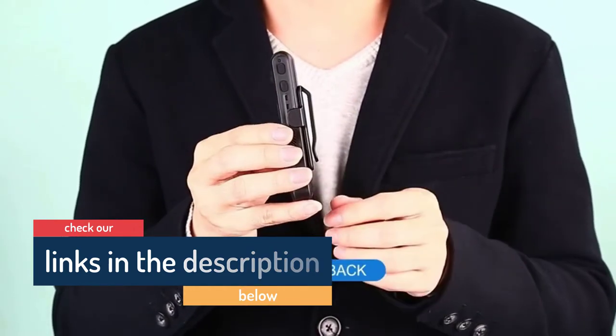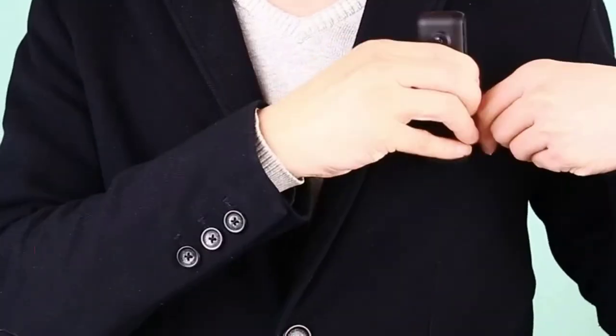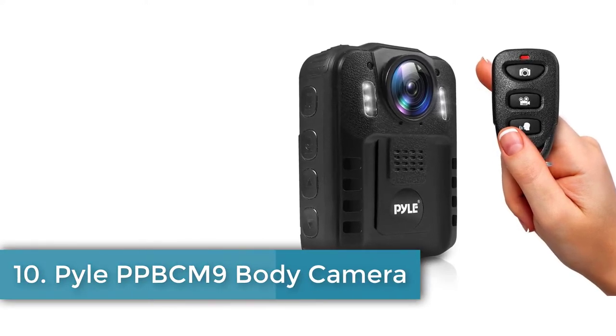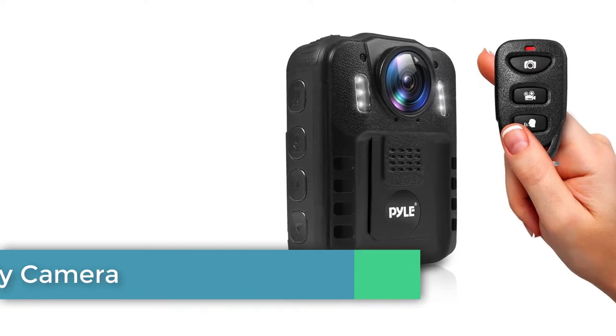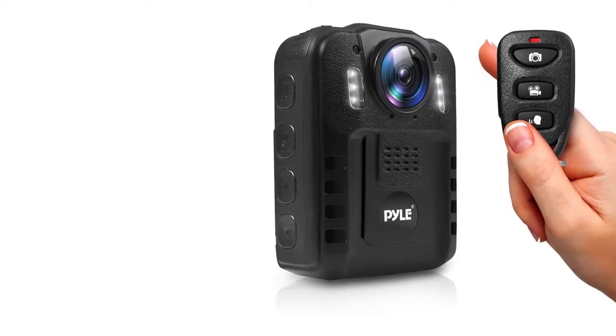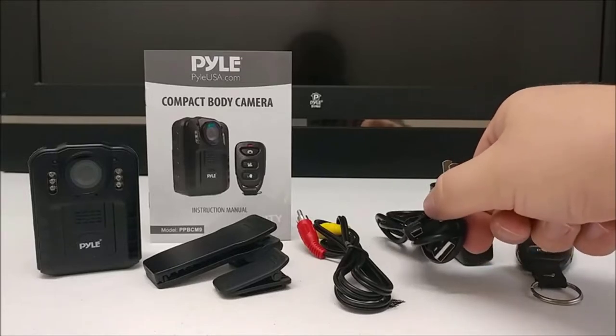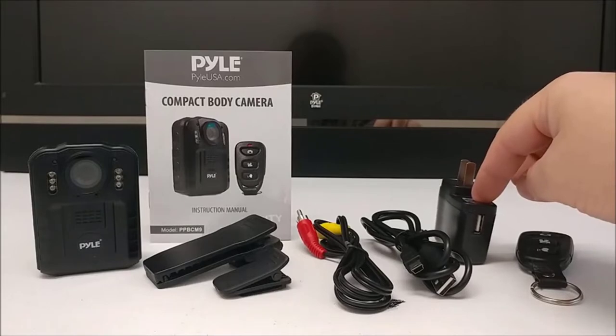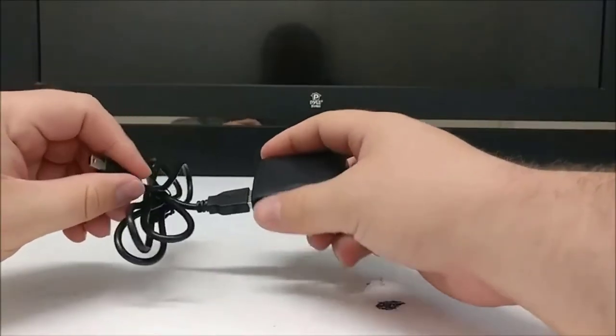Number 10: Pyle PPBCM9 body camera. Another splash-proof, water-resistant, robust unit for those looking for a personal security or surveillance device. This one comes with infrared shooting, full HD video or 8 megapixel stills capture, and 16 gigabytes internal capacity to allow for up to 8 hours of video to be recorded.